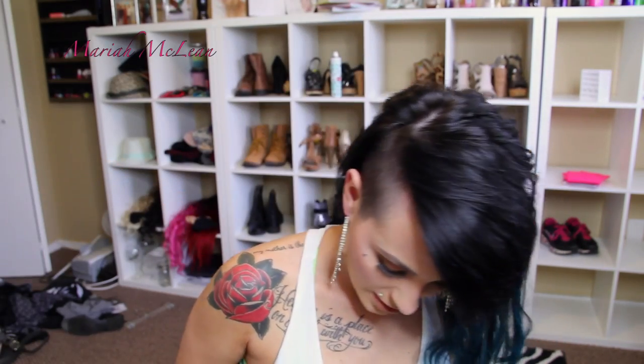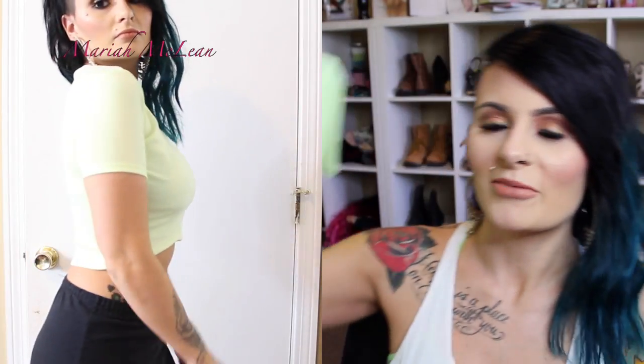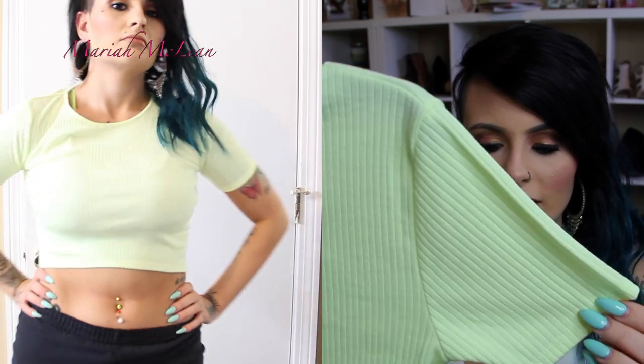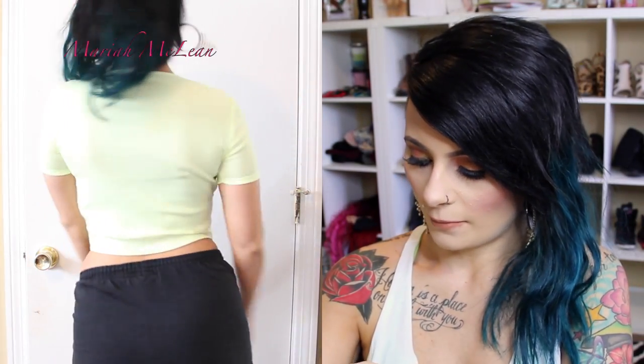My next shirt is from Topshop. It's just a really pretty lime green — it's brighter in person than it is on screen. It's like a green-yellow, I guess you could call it, and it's ribbed. Obviously it's a crop top, super cute. This can go with anything high-waisted. I don't even know exactly how much this was — probably like $15–$20, maybe $10. But yeah, it's a really cute top.